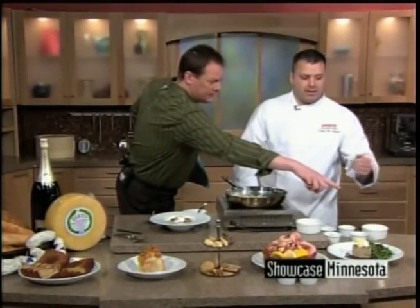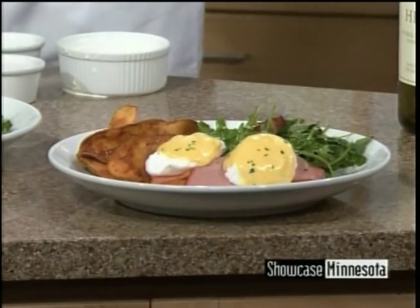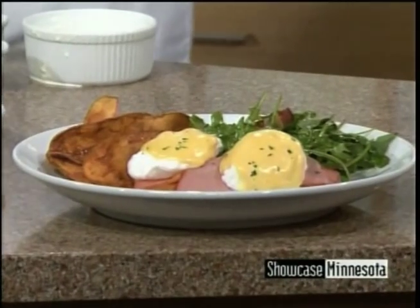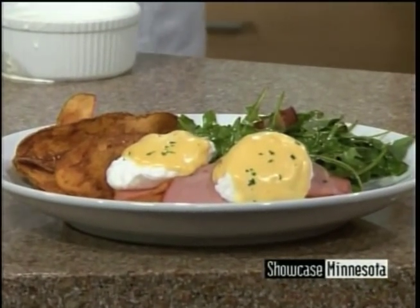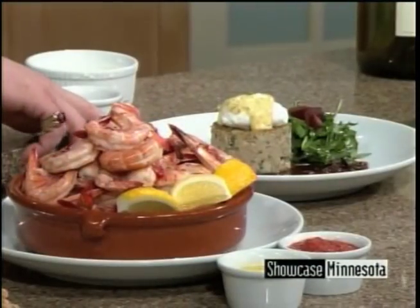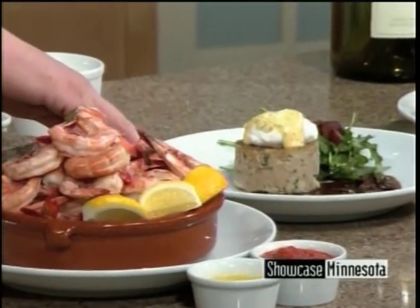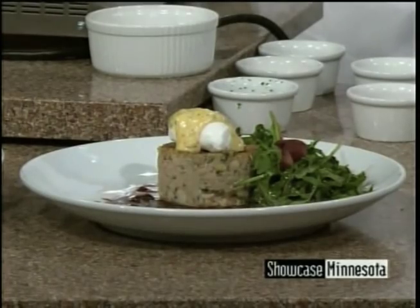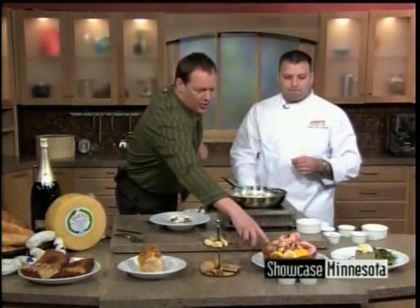Speaking of eggs — this is a traditional eggs benedict. We use a really good applewood smoked ham and house-made brioche bread — we bake all of our breads in-house. This is a French-style veal meatloaf, made from veal with a little mushroom bordelaise and a poached egg on top with béarnaise sauce — really stick-to-your-ribs.